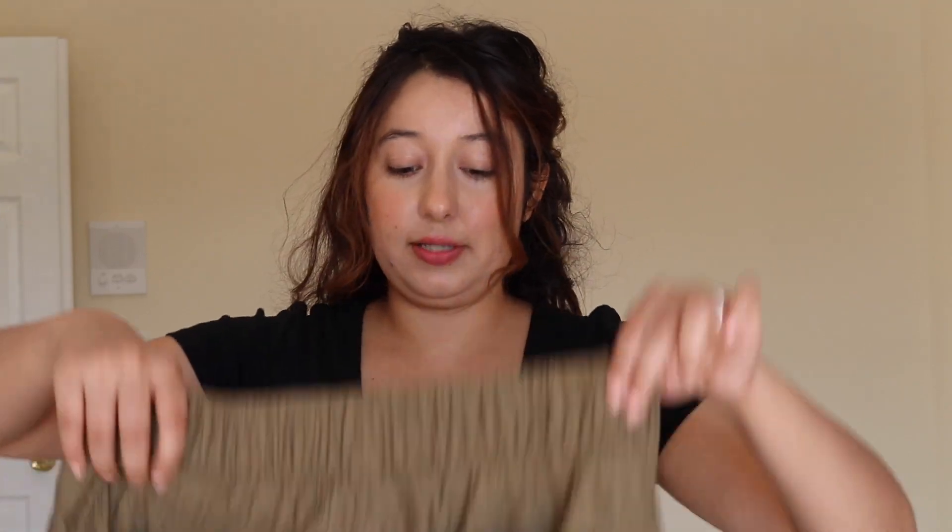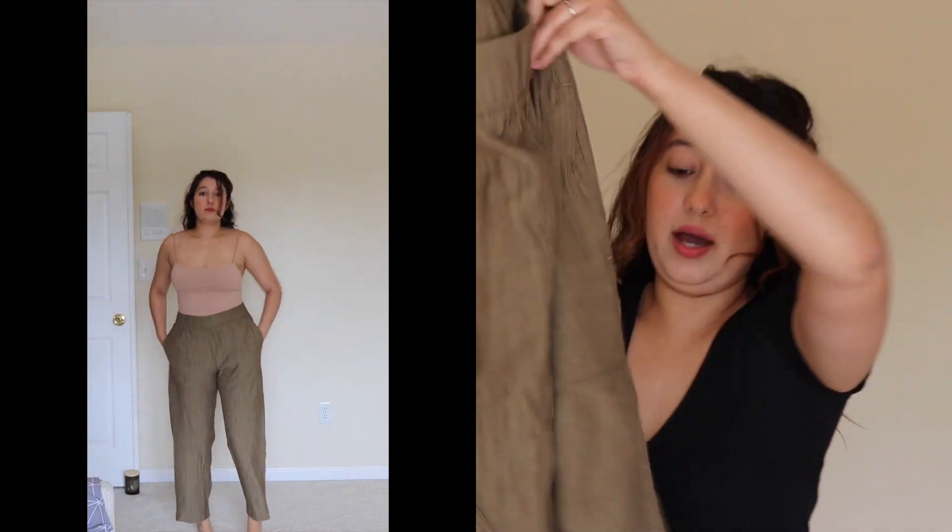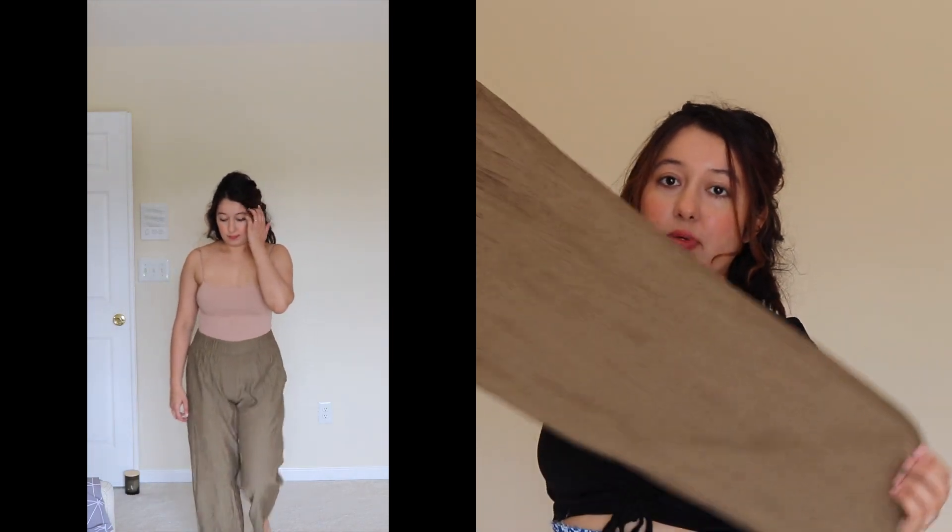The next thing I got are these crinkle pants. It's like a satiny material — really nice and super easy to just throw on at the beach. They have pockets, which I love! They're a little bit high-waisted, so it's really forgiving with tummy fat. I just love having these kind of staple pieces in my wardrobe for those days where you don't have to think about what you're going to wear.